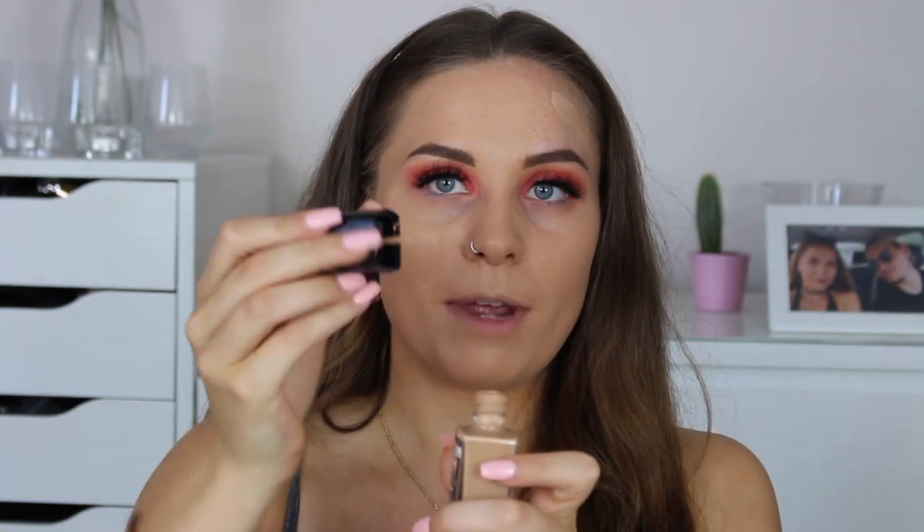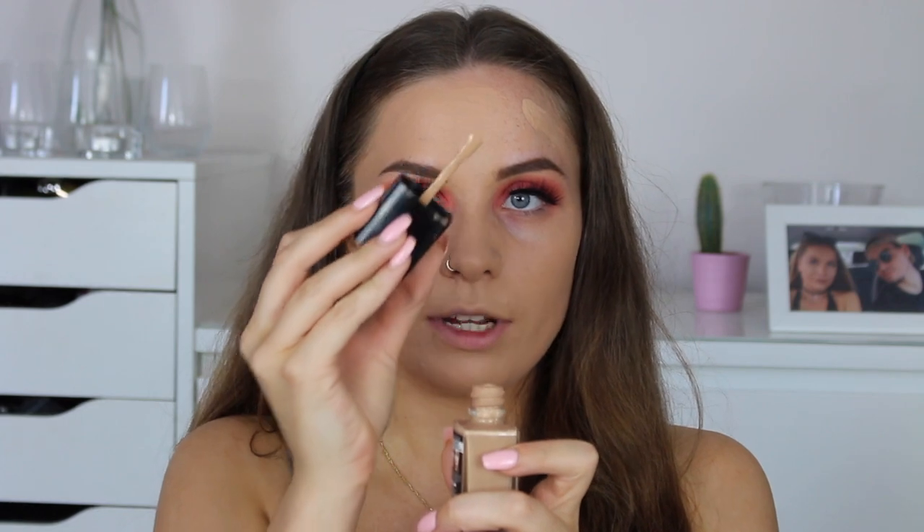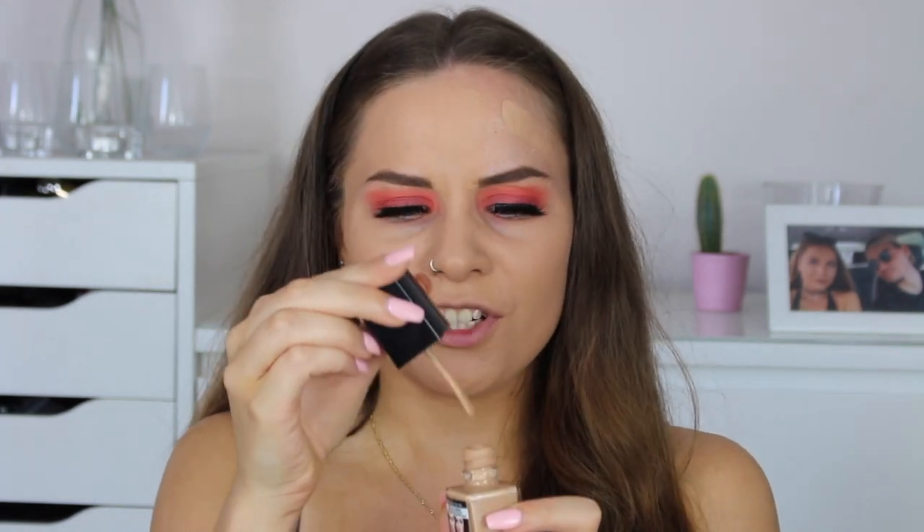Another thing I really like about this foundation is it has this little built-in paddle applicator — can you see that? It makes application so easy. It's probably quite unhygienic so I'd only use it on myself, but that paddle honestly makes life so much easier than having to squirt or pour it out. When you're in a rush you can just apply it straight to your face, blend it, and you're good to go.